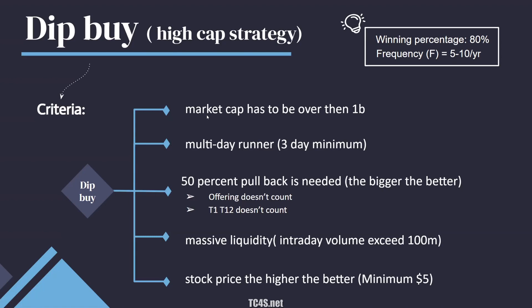In this specific course, I only want to focus on the dip buy. This is a high winning percentage, high reward strategy. The disadvantage is it doesn't happen that often, but it does have the ability to size much bigger and offers a much bigger reward than the pre-market breakout.